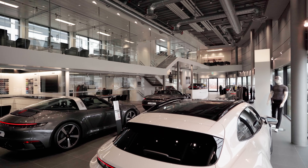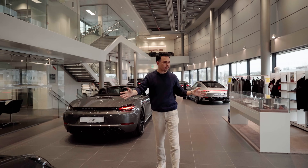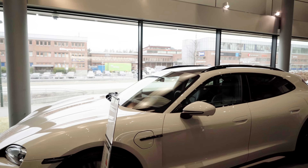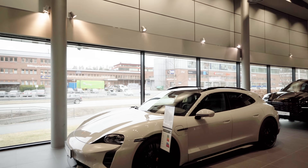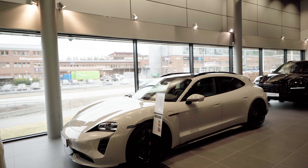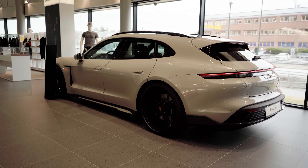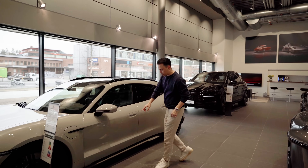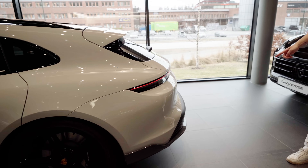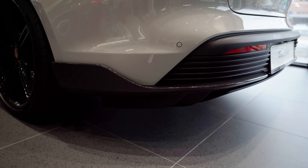Behind me they have a few 911s, a Cayenne Turbo in an insane spec, a 718 Boxster GTS, and then this beautiful Taycan Sport Turismo Turbo in Crayon — I just love this spec. When you get the Turbo version it comes with the Porsche Design front bumper, side skirts, and rear bumper. I love this Crayon color with the glossy black painted wheels. It has a rear carbon spoiler and diffuser on the bumper — it looks spectacular.